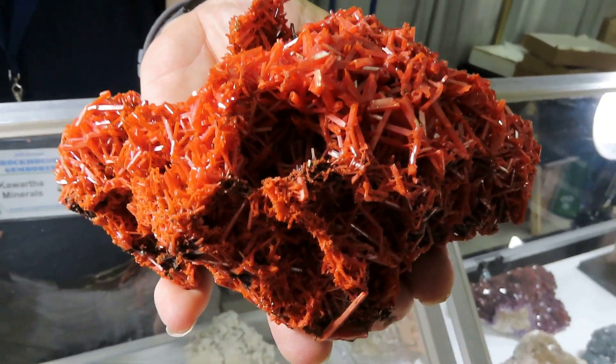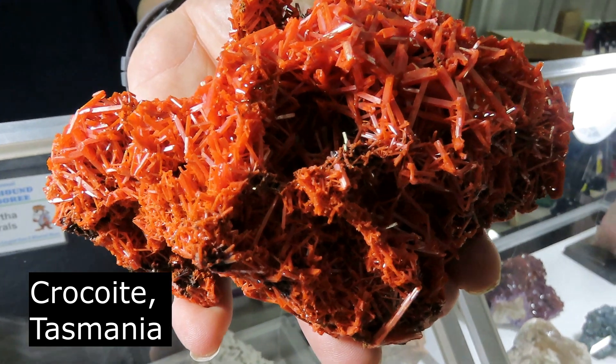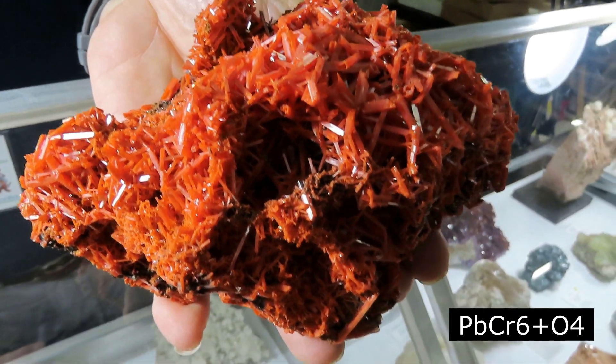So here is Crocoite — I believe that's how it's pronounced. And this is from Tasmania. Wow, look at the red color. There's lead in that — is that correct? It is, yeah.